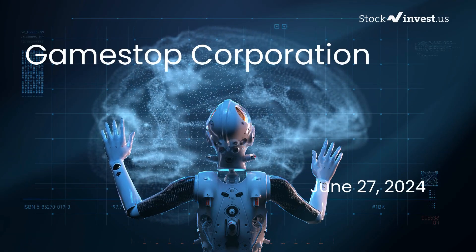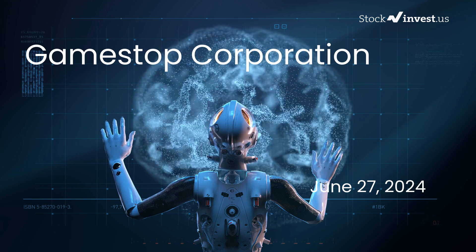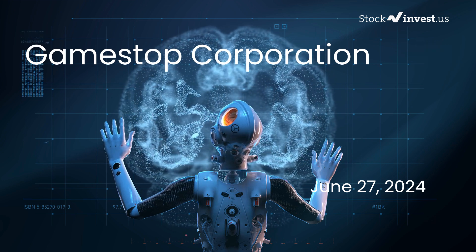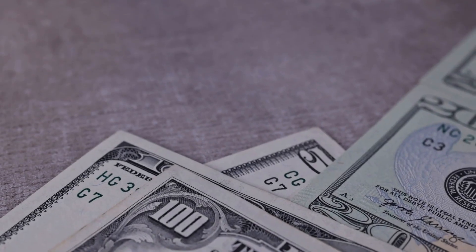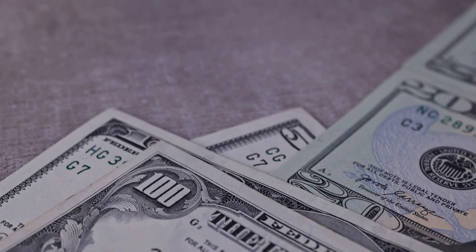Is it time to buy or sell GameStop stock? In this video we're diving deep into GameStop. Our initial report was published on our website on Wednesday, June 26th, 2024, and now we're here to provide you with an even more detailed analysis.